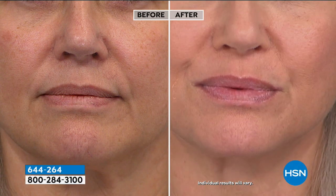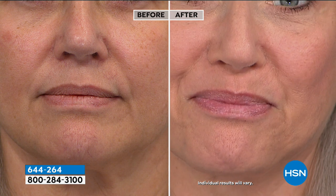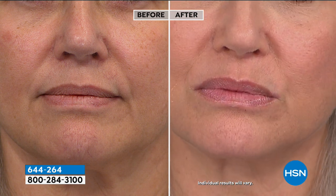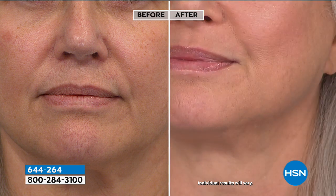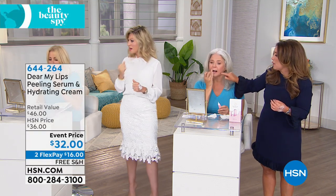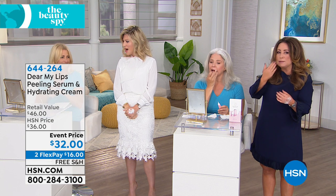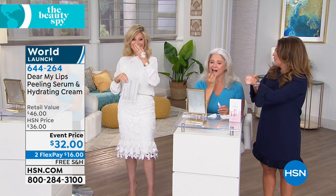Look at the difference using the Dear My Lips system — this is one application. If you can relate in the before, the lips are looking dry and starting to look like they're shrinking up a little bit. Can I put this around the entire lip area? Yes, go around the whole lip area. With the peeling serum, you can apply it around the whole area — you're only massaging it in for like a minute or two. Once you put the foam on, you feel it. It feels really cool and you know that it's working. It sold out in its debut in six minutes.